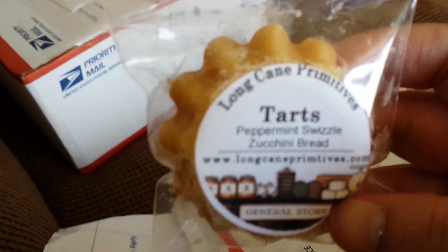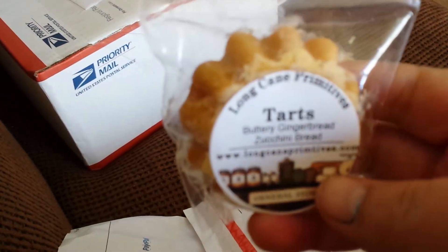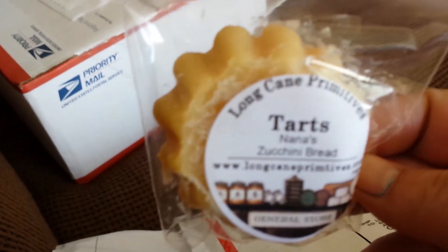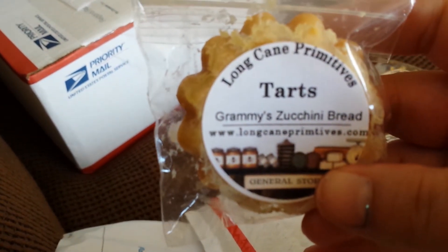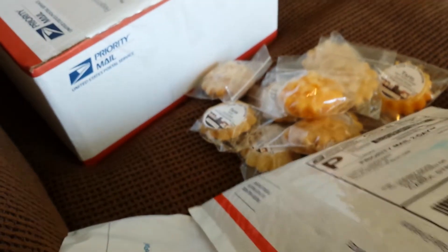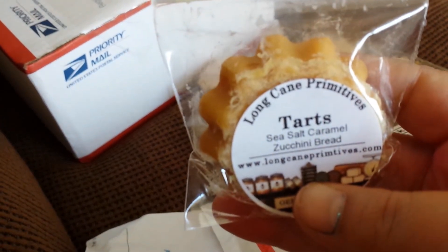Peppermint Swizzle Zucchini Bread, Buttery Gingerbread Zucchini Bread, Nana's Zucchini Bread, Grammy Zucchini Bread, and Sea Salt Caramel Zucchini Bread.